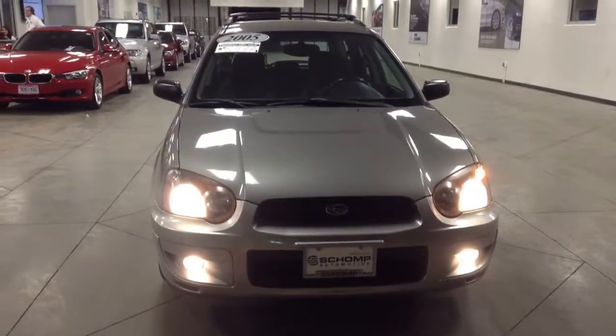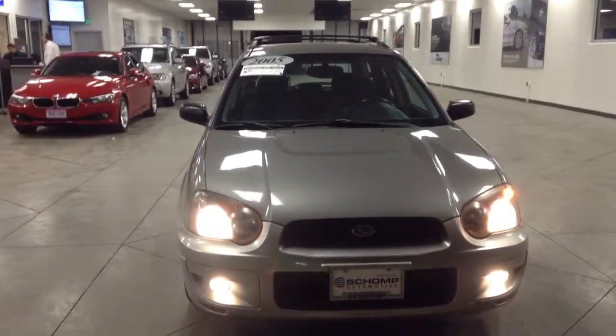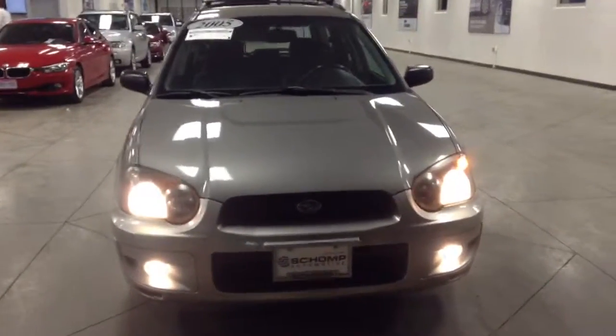This is Liz with Shawn BMW, just taking a video of the 2005 Subaru Impreza that you're interested in. I wanted to give you a closer look of the vehicle so that you can have a better idea of what you're looking for. It does look like there's a couple little minor dents — I wouldn't say dents, but some bruises on the car. The overall condition seems to be relatively good for the model year and miles that it has on it.